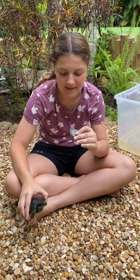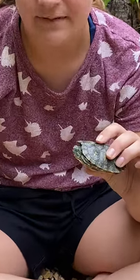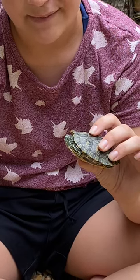This guy, as you can see, he is a red-eared slider. If he pokes his head out, you'll be able to see the red stripes behind his eyes.